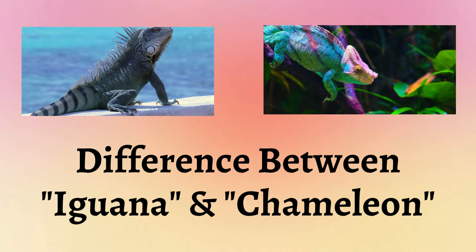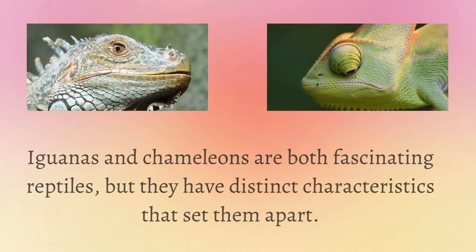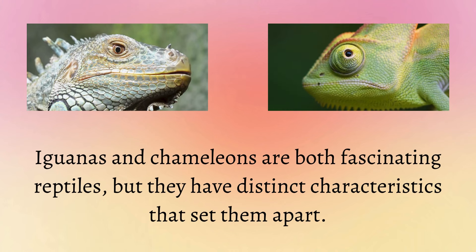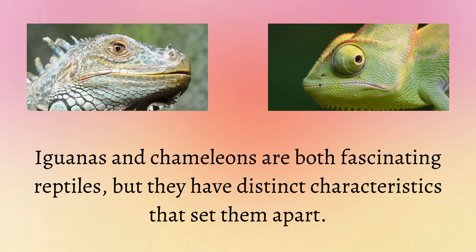Difference between Iguana and Chameleon. Iguanas and chameleons are both fascinating reptiles, but they have distinct characteristics that set them apart.